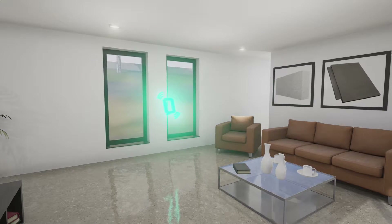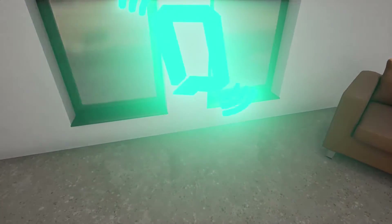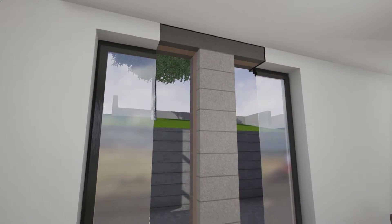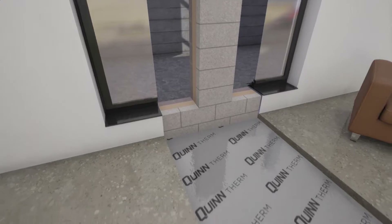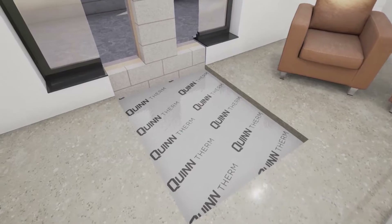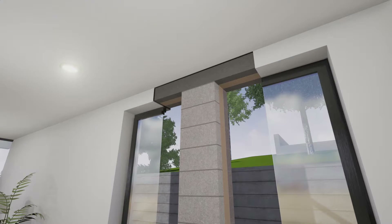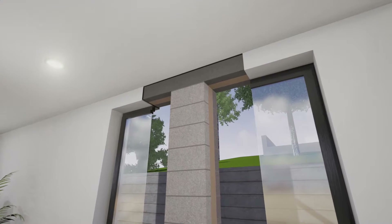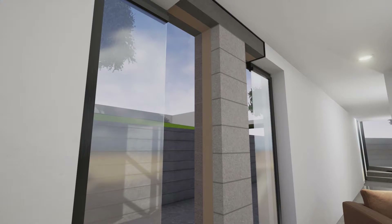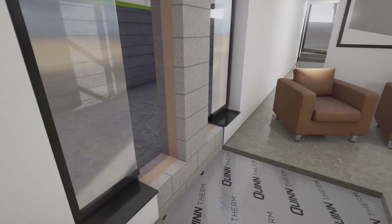If you move closer to the windows you will be able to view the internal components making up the construction of this wall. Press the right trigger on your control pad. What you are looking at is a peeled back view of the construction, built with 20mm external render, 100mm dense blocks on the outer leaf, and 147mm Quinn Therm ISO Shield full fill PIR insulation. The overall U-value of this wall construction is 0.13 watts per metre squared kelvin.